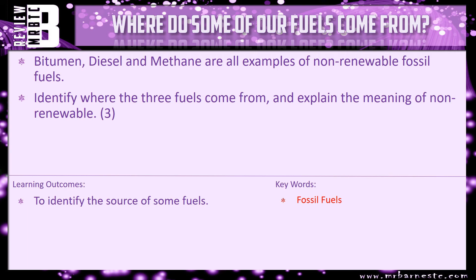I have got a review question — that is the last bit of this video. Bitumen, diesel and methane are all examples of non-renewable fossil fuels. Identify where they come from and explain the meaning of non-renewable. And that brings this video to an end.